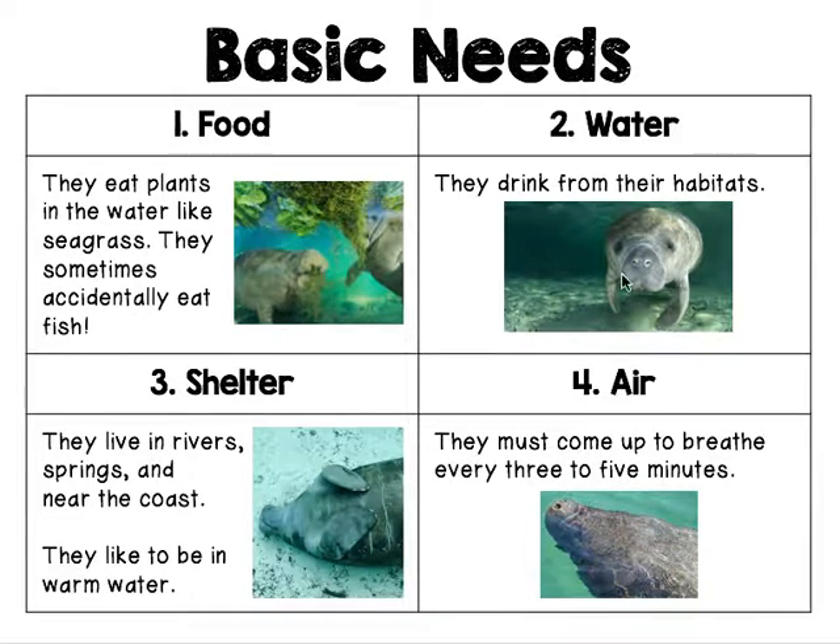Basic needs for manatees. Number one, food. They eat plants in the water like seagrass. They sometimes accidentally eat fish. Do you see how they're eating it? Sometimes there's fish in there, so they accidentally swallow the fish.